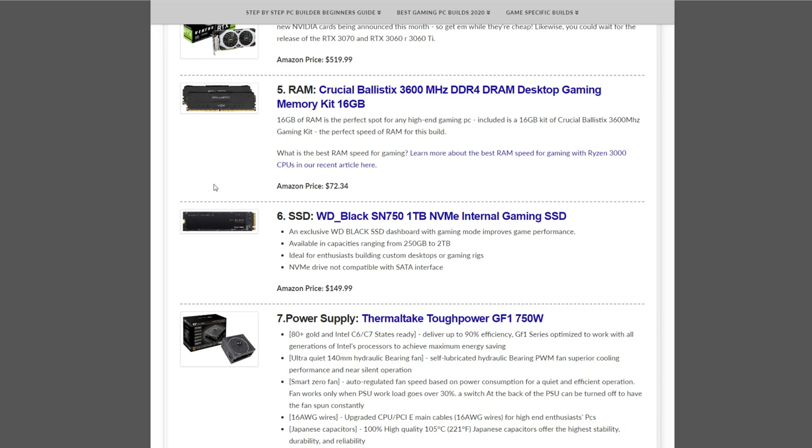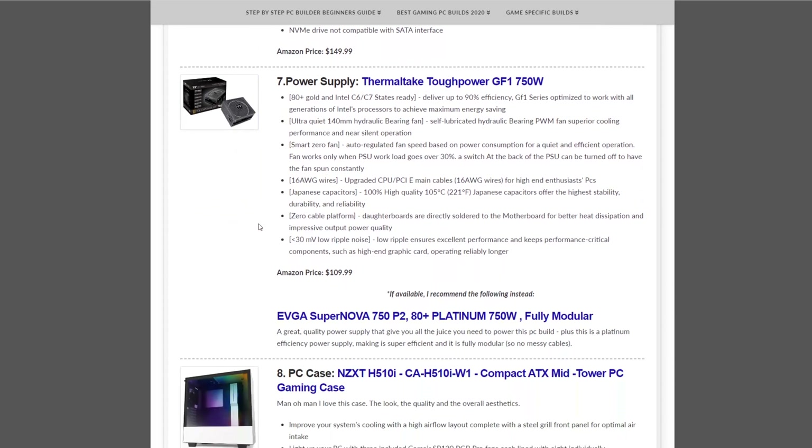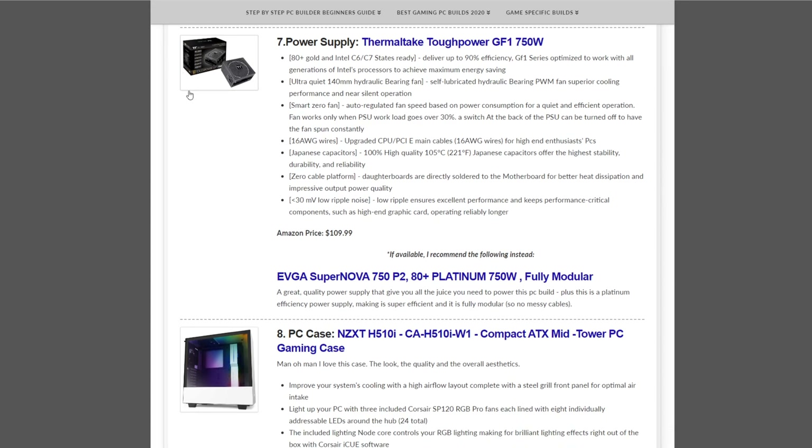The RAM is the Crucial Ballistix 3600MHz 16GB DDR4 kit — two 8GB sticks — at $72.34. Storage is the Western Digital Black 1TB NVMe SSD at $149.99. The power supply is the Thermaltake Toughpower GF1 750W at $109.99, which is a really good price for this one right now.